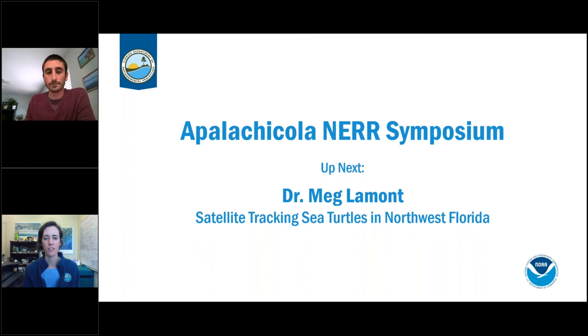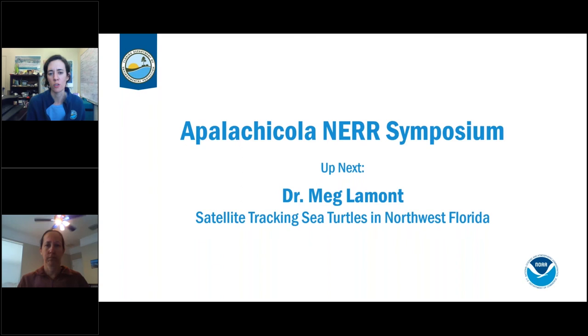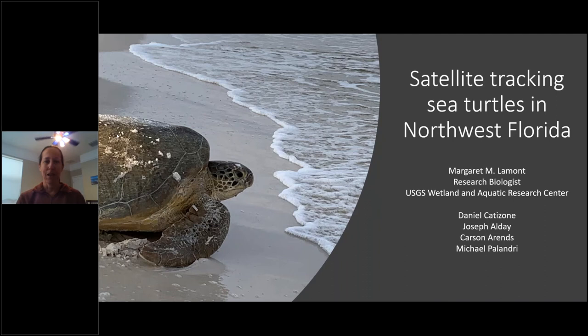Thanks Dan — quite a diversity of species you're working on, and ANER is happy to keep collaborating, especially on the gopher tortoise. Next, Dr. Meg Lamont will talk about satellite tracking sea turtles in northwest Florida. She'll give a brief overview of the loggerhead research program before focusing primarily on green turtle tracking.